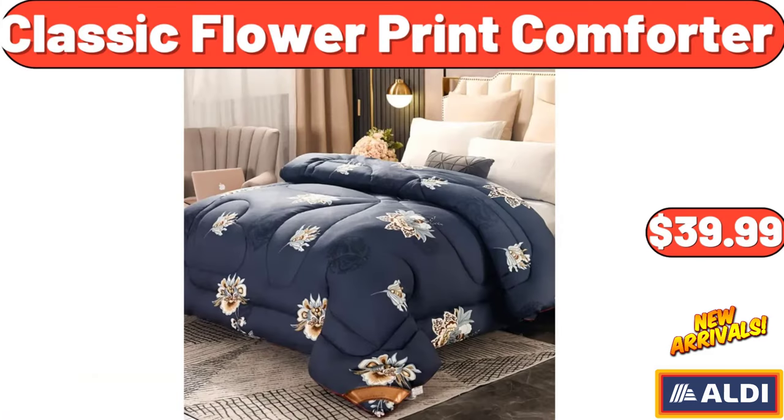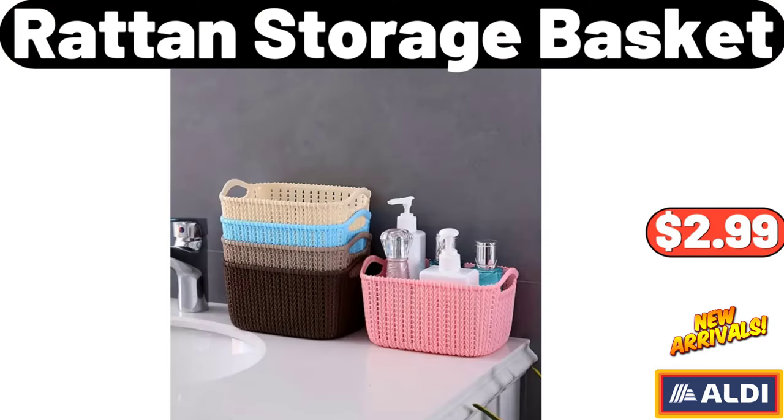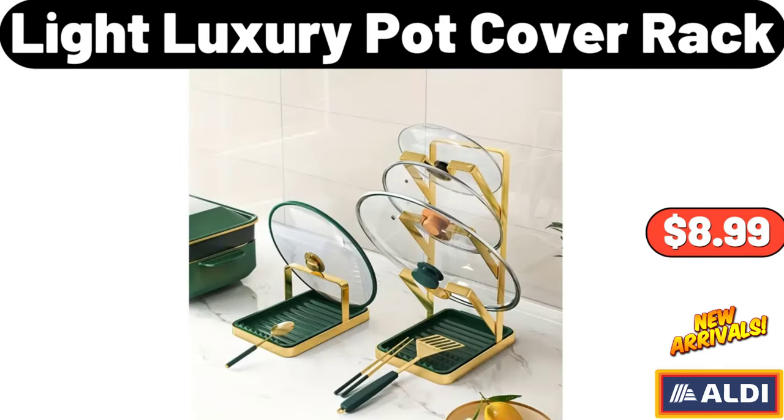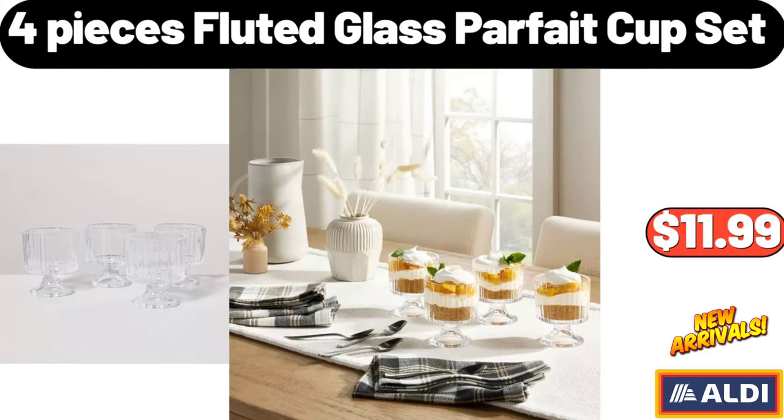Classic Flower Print Comforter, $39.99. Cutting Board, $24.99. Rattan Storage Basket, $2.99. Light Luxury Pot Cover Rack, $8.99. Ceramic Flat Iron, $27.99. 4PCS Fluted Glass Parfait Cup Set, $11.99.